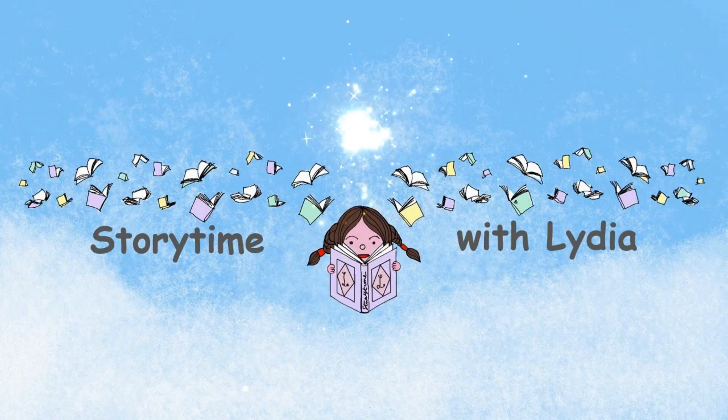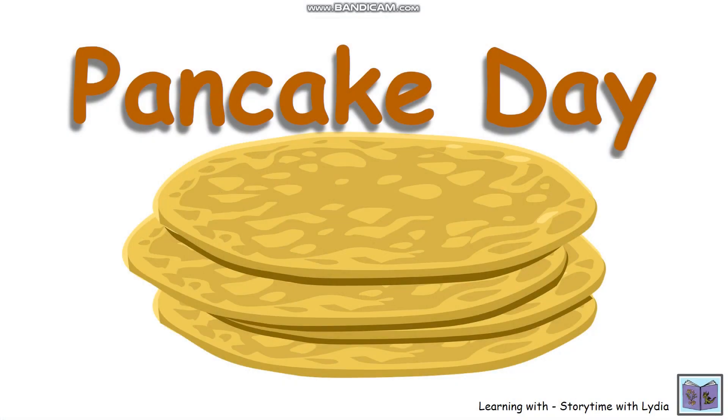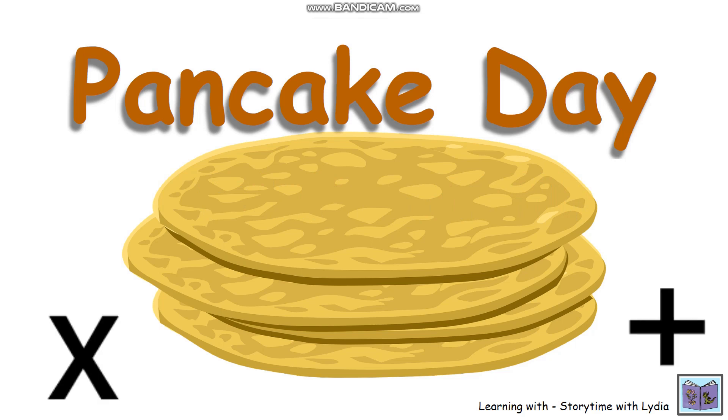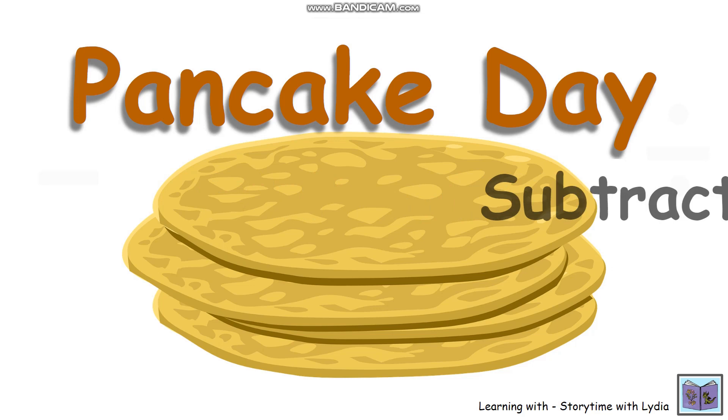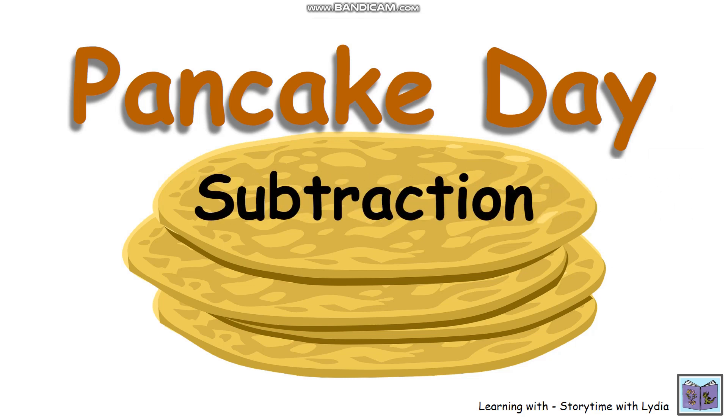Hello and welcome back to another story time. So it's pancake day, happy pancake day to everyone, and I thought we'd do a little bit of maths today. I'm sure you're all going to have lots of different toppings for your pancakes, so let's practice our subtraction and see how many toppings are going to be left after we've eaten all those yummy pancakes.